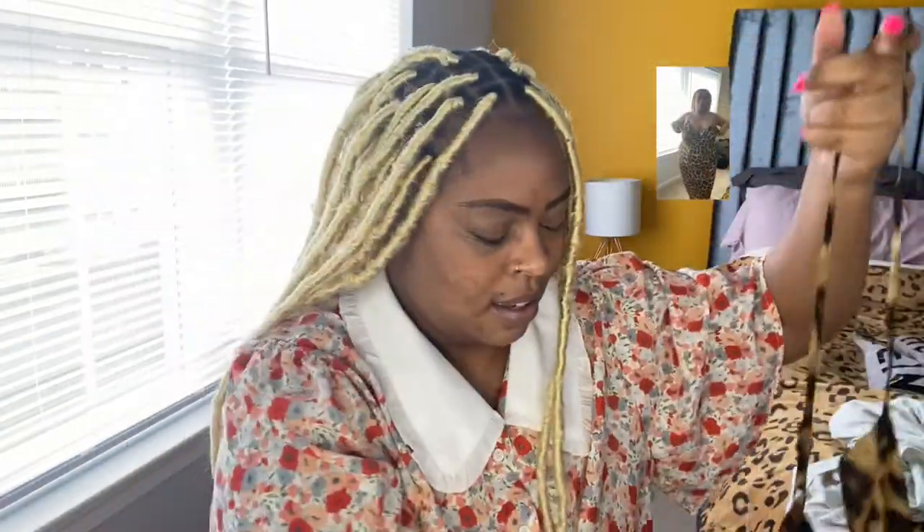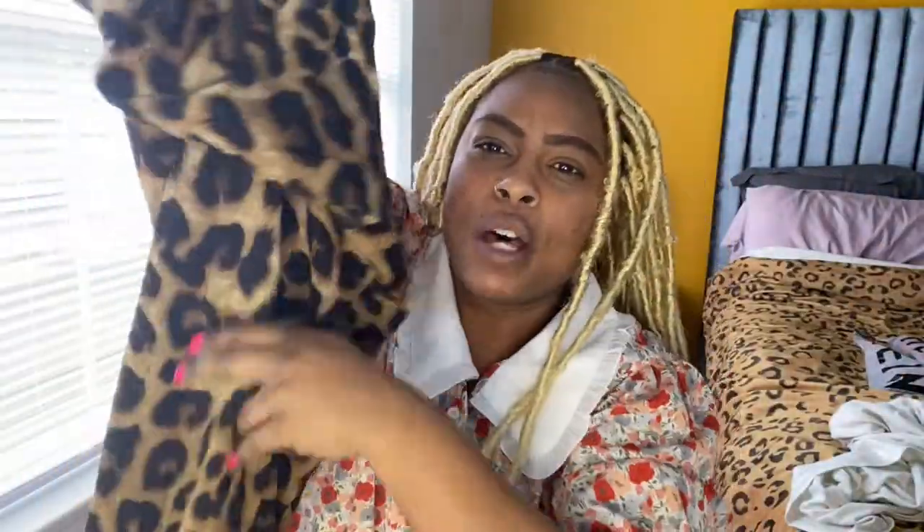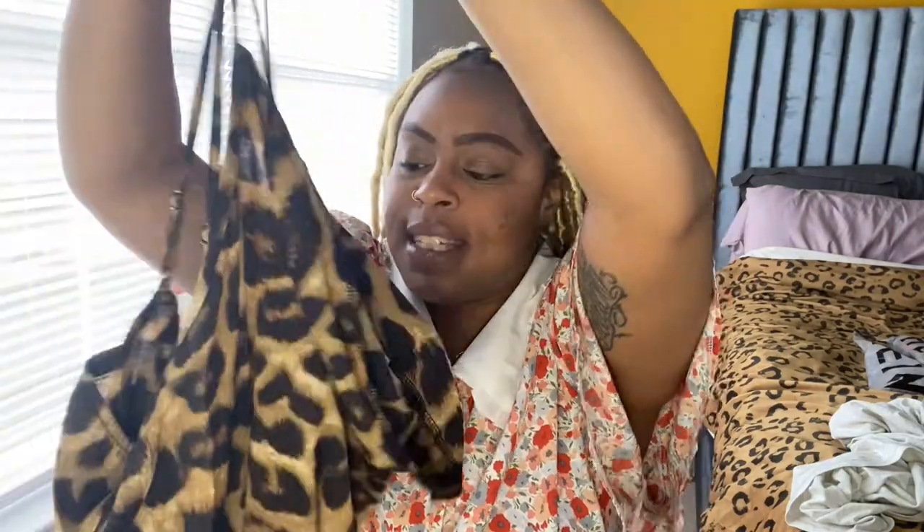Next I got this 3X cheetah print dress. It's a nice cheetah print bodycon dress that goes up to your knee — but if you're short like me it'll probably go below your knee. Too cute. The sizes I got in these items are 3X to 4X in the romper shorts and dresses, and in the shirts I always get 2X or 3X.